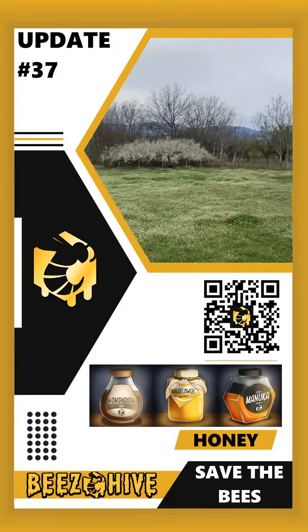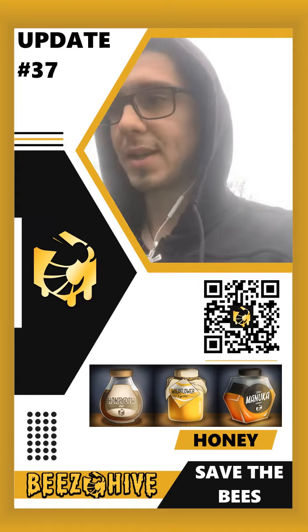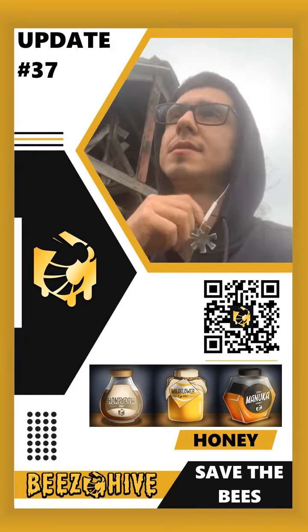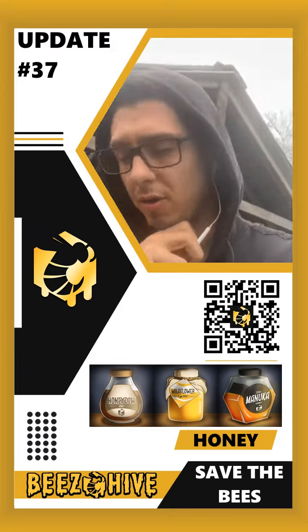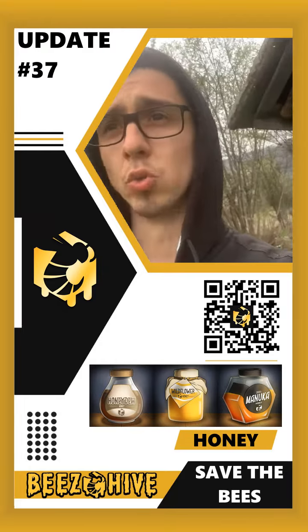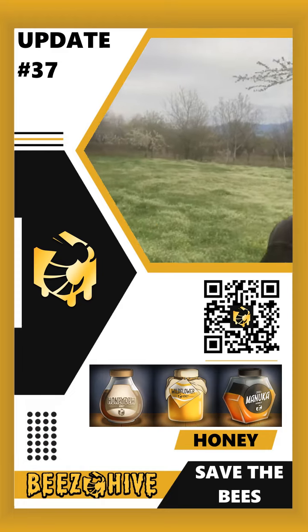Let me just show you how the plot is looking today. This grass is getting longer by the day — it's crazy. Supposedly it's going to be rainy today, so we're going to get as much done as we possibly can. We're hoping to get at least one of these 10-meter rolls installed.